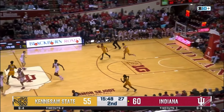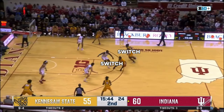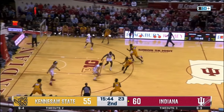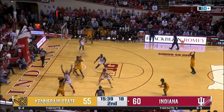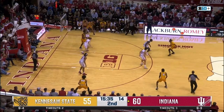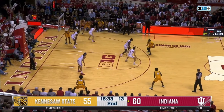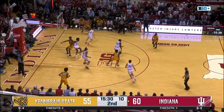Here in the second half, Indiana tried switching its bigs onto Kennesaw State's guards to try and slow the initial drive, but they simply reset and attack the nail help once more. Here it's Sparks and Cupps switching, but Galloway is helping so far over before a drive even happens. Burton just has to make the pass to Cottle. Cottle ball fakes to get Galloway up in the air, drives and attracts Sparks on the nail help, and then it's a simple pass back to Cottle for the three-pointer.